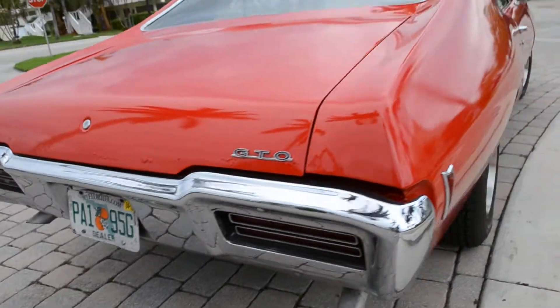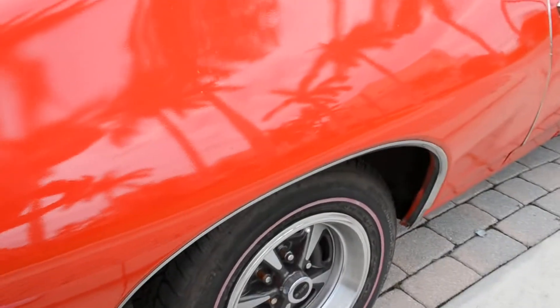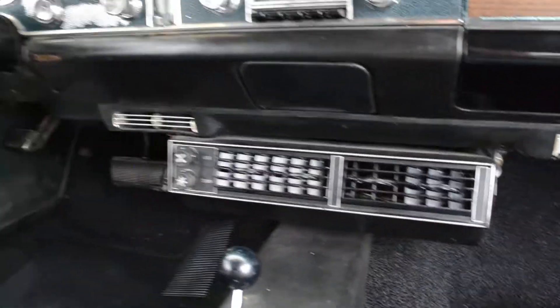Chrome on the vehicle is in outstanding condition. These lights work. Brand new tires like I said. The interior is immaculate — just put in brand new carpet. AC works great; it's got the under-mount aftermarket AC and it blows freezing cold.